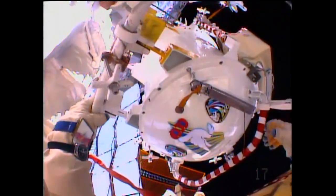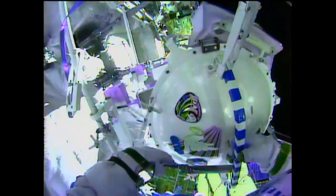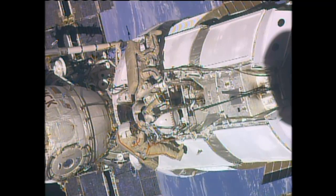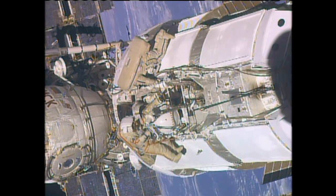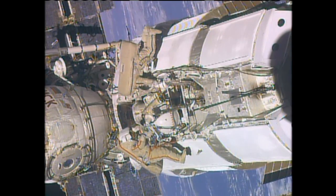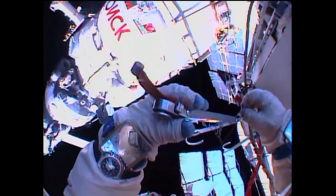The majority of the activities were to get ready for the upcoming brand-new Russian multi-purpose laboratory module that's going to be coming up later on this year. That is actually going to replace the Pirs docking compartment, but everything went according to plan as these two crew members ventured outside and took care of all the activities they needed to get ready for this brand-new laboratory coming up in just a few months.